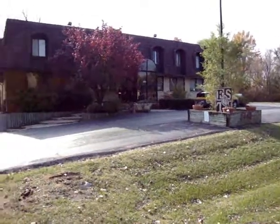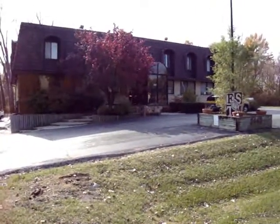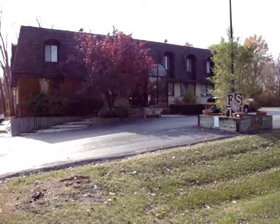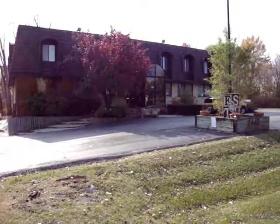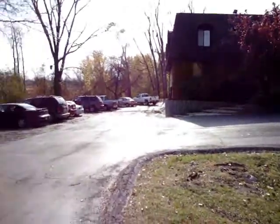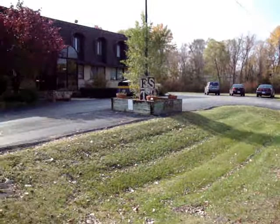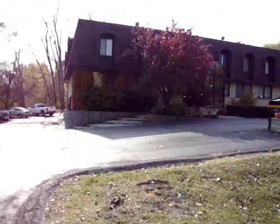Hello, this is the Jamison Building, located on Maple Avenue between South Saginaw and Doordt Highway in Grand Blank Township. Lots of parking, goes all the way around the back. Let's take a look inside.